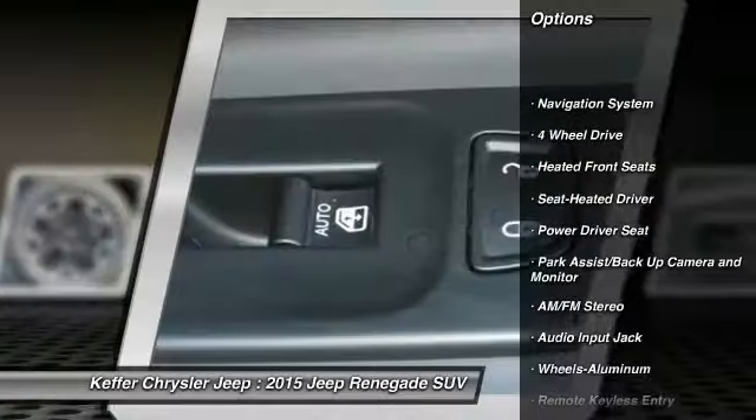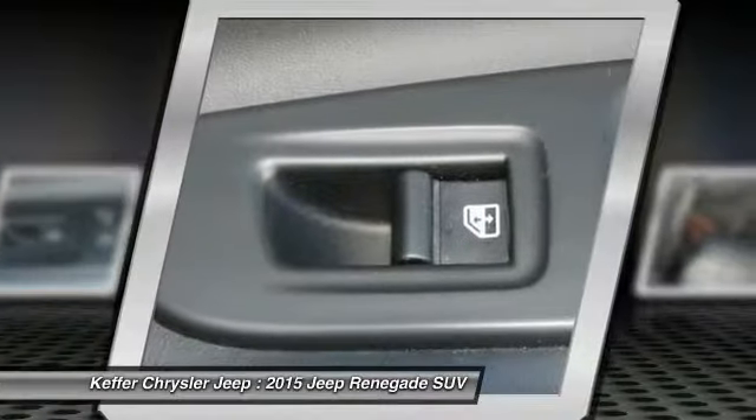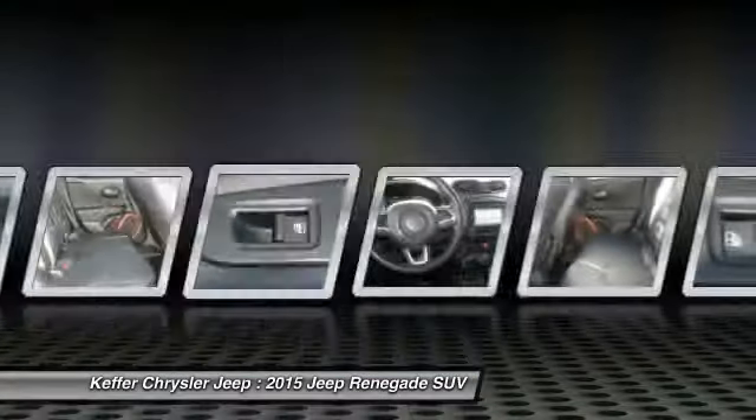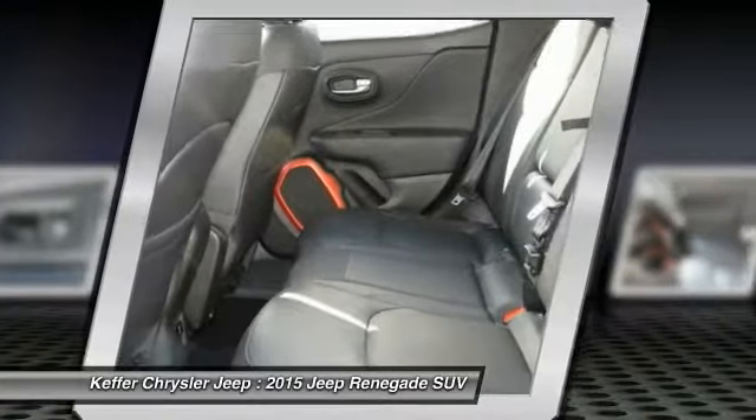Anti-lock braking system, traction control, navigation system, four-wheel drive, air conditioning, power steering, aluminum wheels, cruise control, rear defrost, climate control, multi-zone.